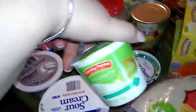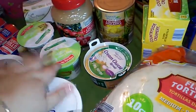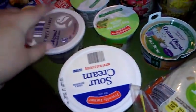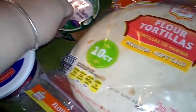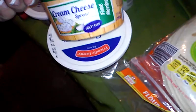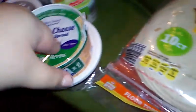Key lime pie yogurt — this is for a dip for the fruits, like a fruit platter. Whipped cream cheese, and I got some bagels for breakfast for me. Some sour cream needed for one of the recipes as well, along with this cream cheese spread. And this is fine herbs — this is going to go in one of the appetizers as well.